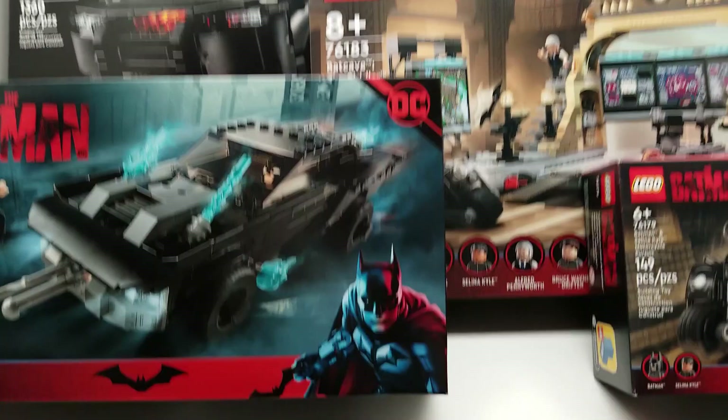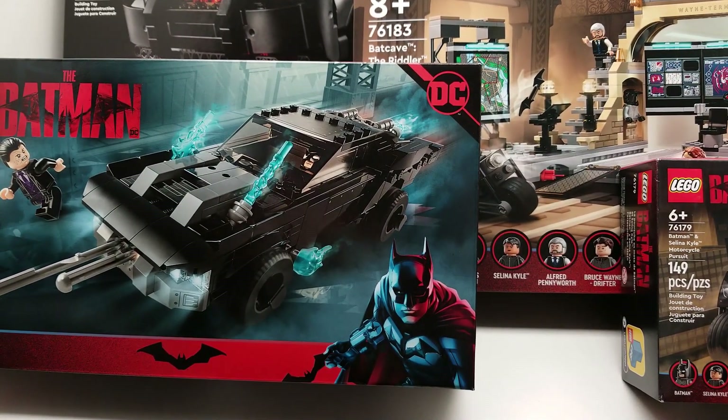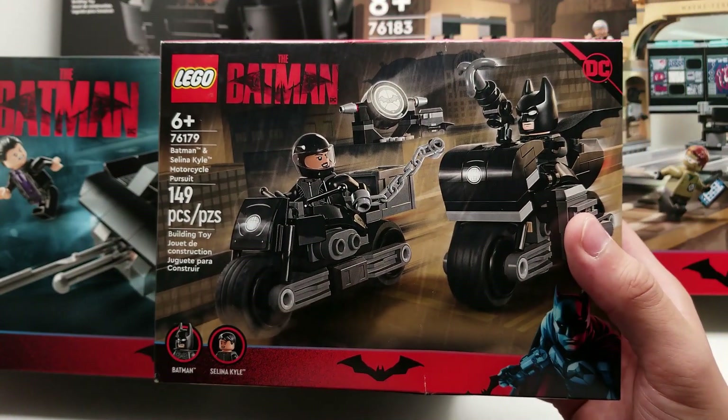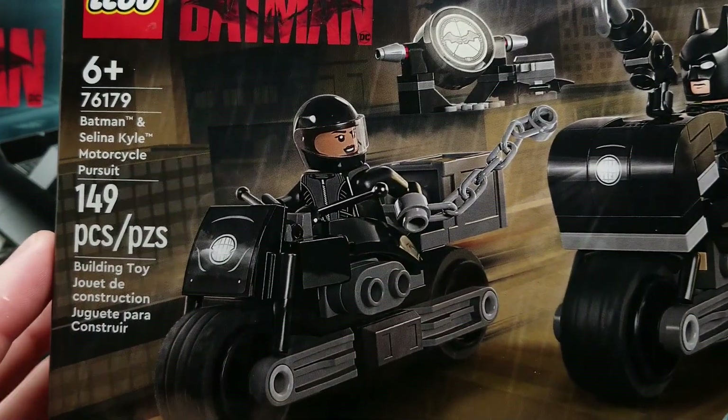I am extremely excited for this new Batman movie. Robert Pattinson looks incredible as Batman — he looks fierce, he looks even scary. I was surprised at how great he looks as Batman.